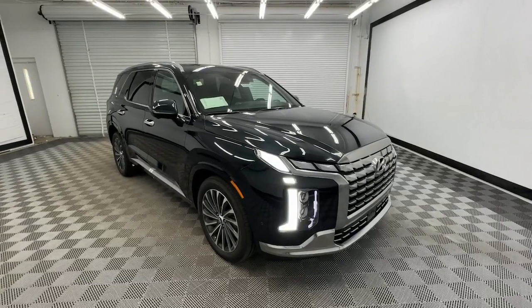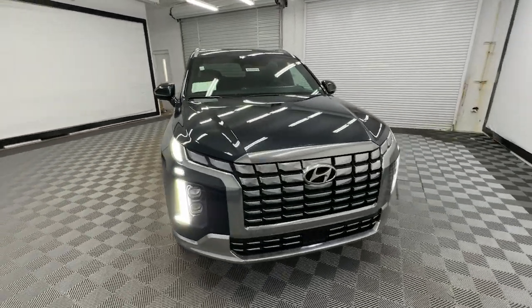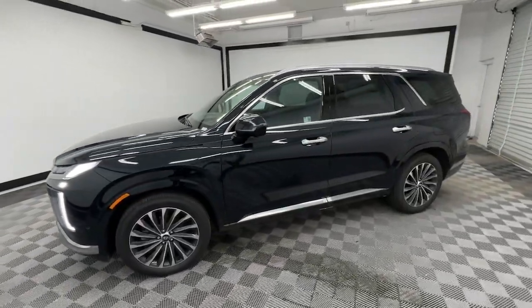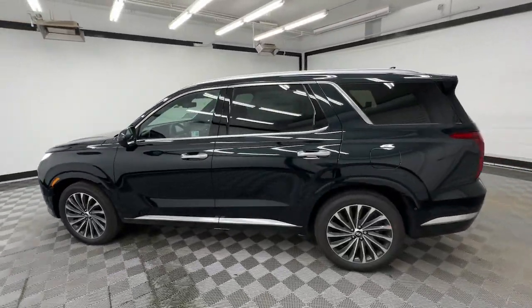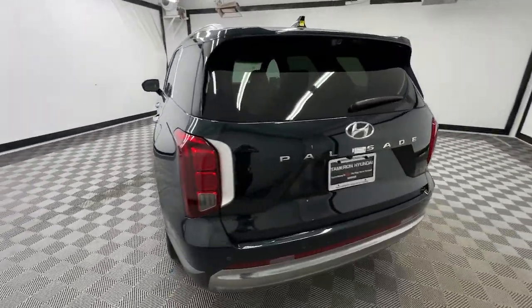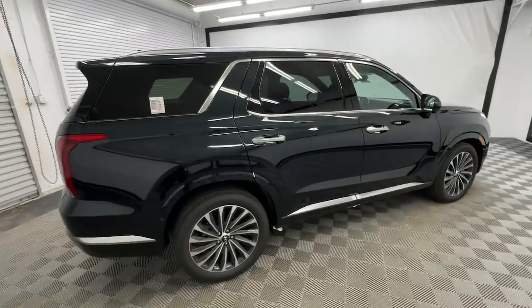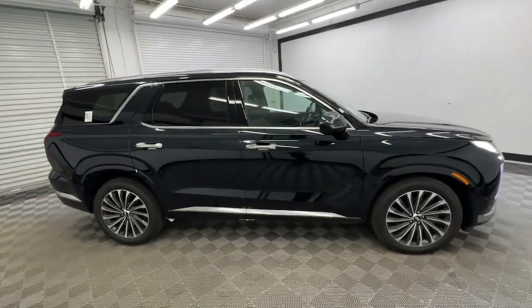Look no further than the 2025 Hyundai Palisade. Enjoy a new level of comfort and convenience on all your family outings in this spacious Palisade. Crossover versatility, flexible interior layout, advanced safety features, silky V6 power, and three-row seating make this SUV an unbeatable value.